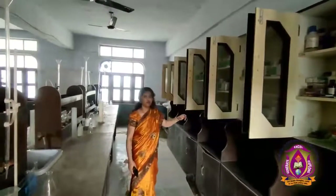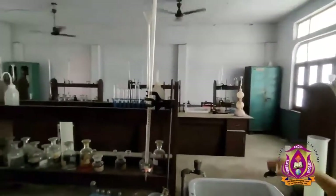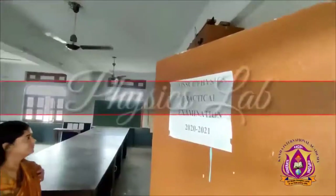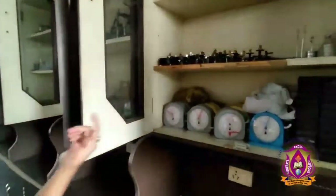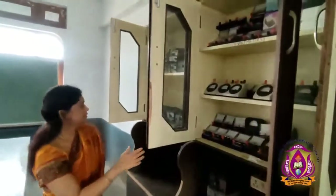Let me take you into the chemistry lab. We have objects like beakers, safety goggles, watch glass, test tubes, tongs, and some solutions. Taps are ready to use. We have kept all objects in the cupboard as students are not currently coming. We also have a voltmeter, galvanometer, and ammeter stored in the cupboard.